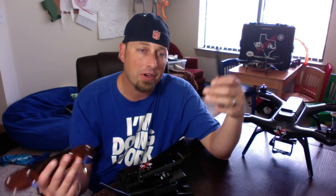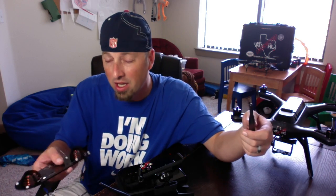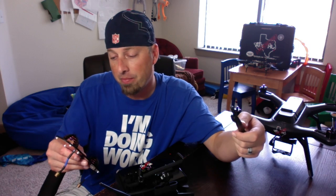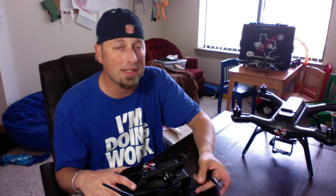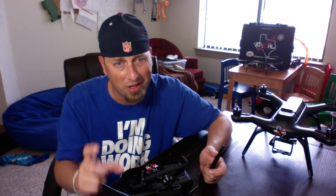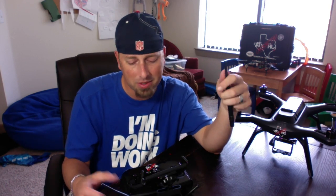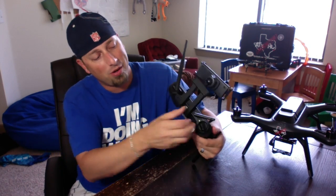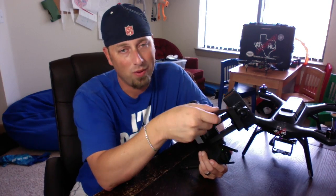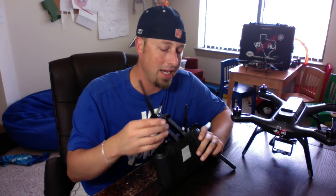That all said, I'm not faulting 3DR for this. The antennas could be a little bigger and better — maybe a 5dBi — but I get it. I will clarify: I did talk to Philip, and they did not cheap out on the SMA connectors — they are nickel, not cheap crap — so I apologize for that comment.